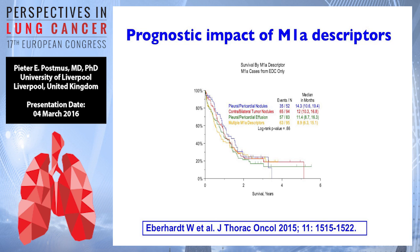As you remember in UICC 7, for the first time we split up M1 into two groups: M1A and M1B. Everything incorporated in M1A includes: pleuro-pericardial nodules, contra- or bilateral tumor nodules, pleuro- or pericardial effusion, and multiple M1A descriptors. As you can see, these curves are more or less overlapping each other, so there is no significant p-value between them. This group as a whole remains as it is.